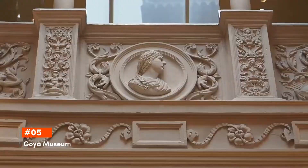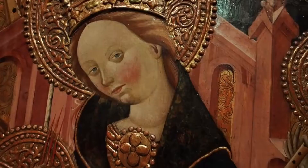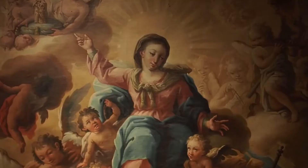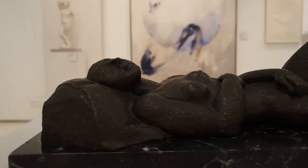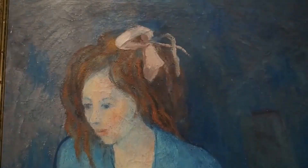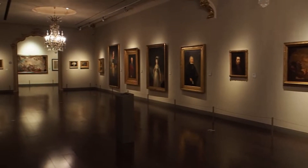Clocking in at fifth is Goya Museum. Dedicated to the celebrated Spanish artist Francisco de Goya, this museum showcases a wide collection of his captivating works, from his intimate etchings to grandiose paintings. Set in a beautifully renovated Renaissance building, the museum not only highlights Goya's legacy, but also introduces visitors to the broader spectrum of Aragonese art from the past to the present.